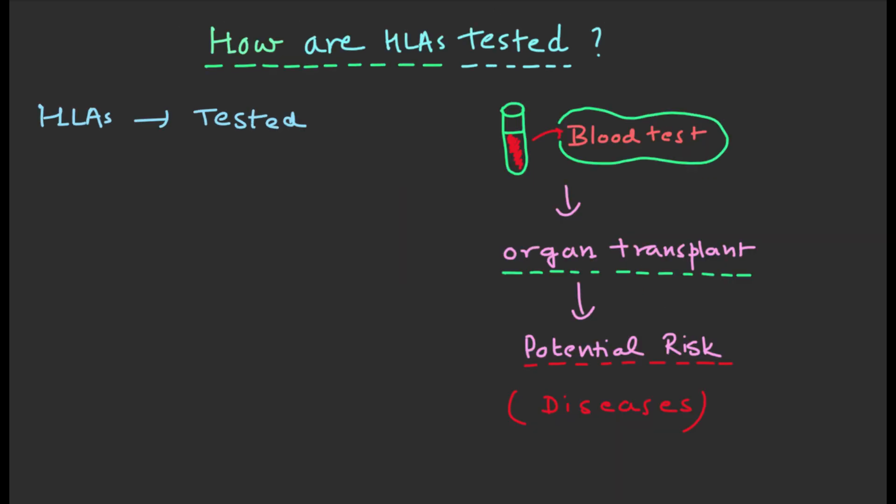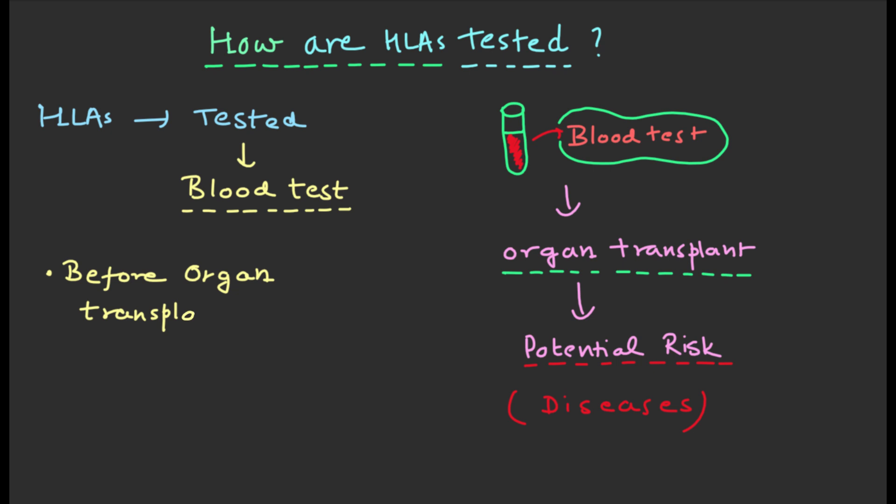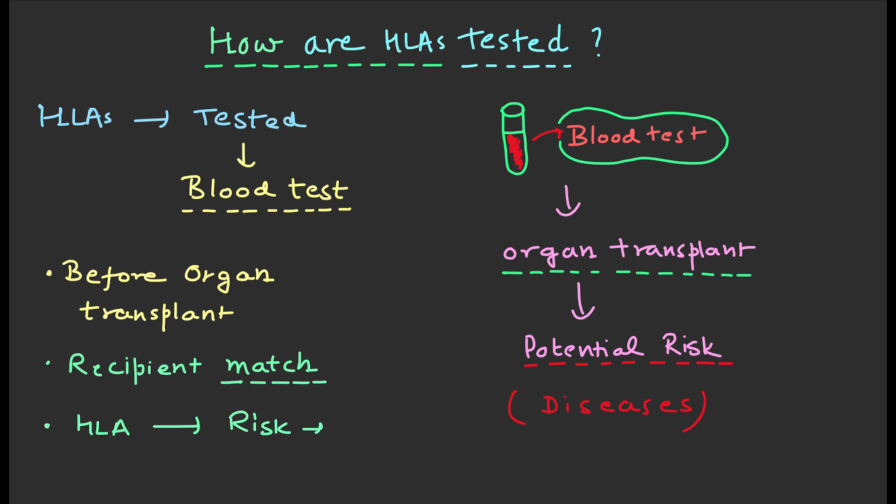HLAs can be tested through a blood test. This test is usually done before an organ transplant to make sure that the HLAs of the donor and the recipient match as closely as possible. HLA testing can also be done to determine a person's risk for developing certain diseases.